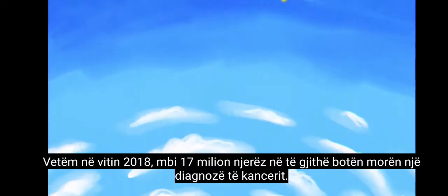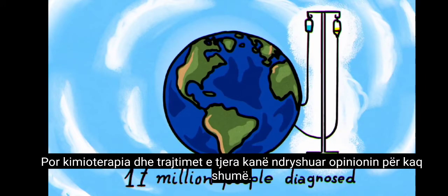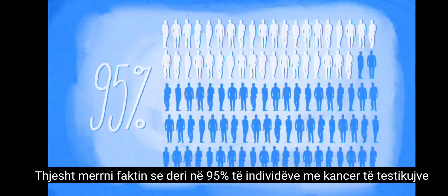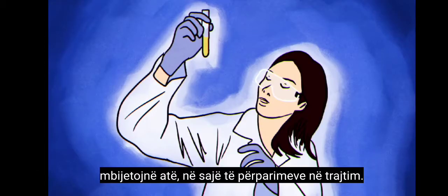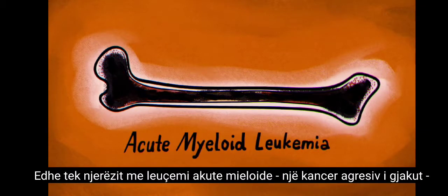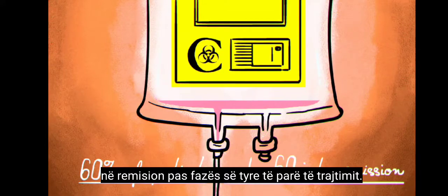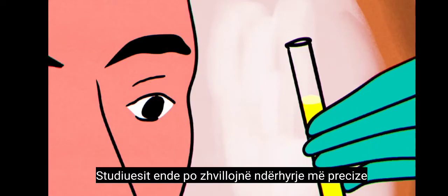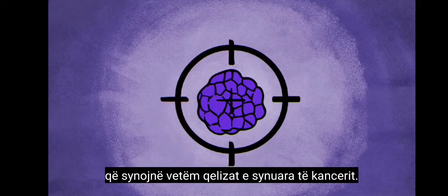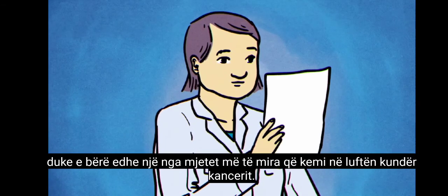In 2018 alone, over 17 million people worldwide received a cancer diagnosis. But chemotherapy and other treatments have changed the outlook for so many. Up to 95% of individuals with testicular cancer survive it, thanks to advances in treatment. Even in people with acute myeloid leukemia, an aggressive blood cancer, chemotherapy puts an estimated 60% of patients under 60 into remission following their first phase of treatment. Researchers are still developing more precise interventions that only target the intended cancer cells, which will help improve survival rates while leaving healthy tissues with reduced harm.